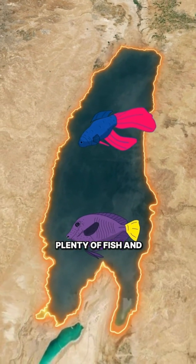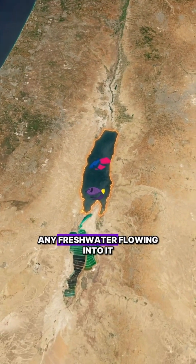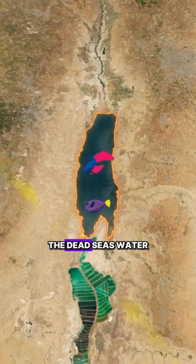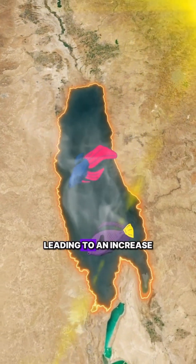Initially, the Dead Sea had plenty of fish and clear water. However, since there is hardly any fresh water flowing into it, and with sediment and minerals constantly flowing in from surrounding mountains, the Dead Sea's water evaporates due to high temperatures, leading to an increase in salt content.